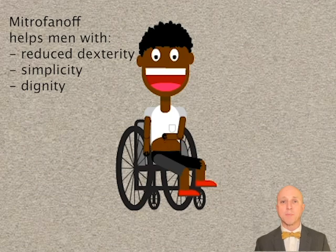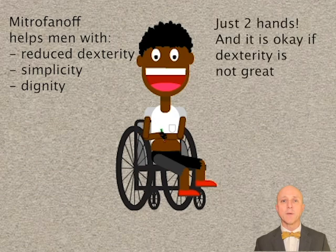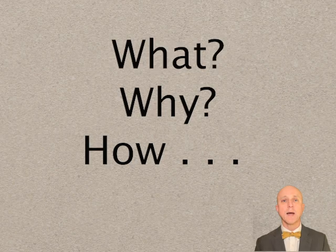A Mitrofanoff can help men catheterize more easily, especially if they have reduced dexterity. It is also a lot simpler than catheterizing through the penis and helps preserve their dignity. Finally, it only requires two hands, and it's okay if the dexterity in those hands is not great. It takes a lot less dexterity to catheterize through a Mitrofanoff than it does through a urethra. Now we've covered the what and the why of the Mitrofanoff, let's talk about the how. How is a Mitrofanoff made and how does it work in real life?